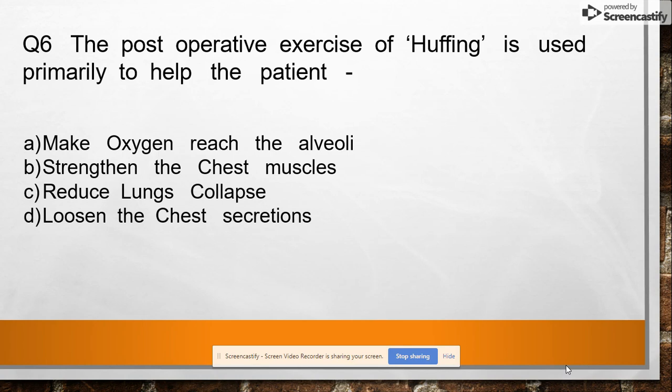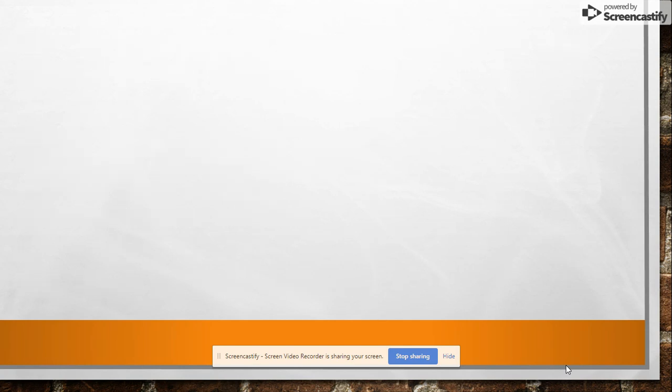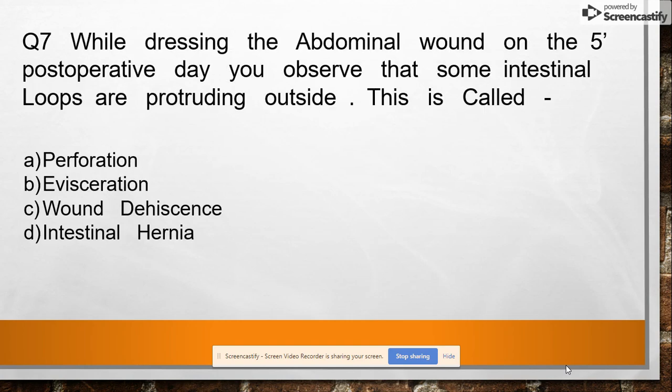Question 6: The post-operative exercise of huffing and puffing is used primarily to help the patient option A: make oxygen reach the alveoli, option B: strengthen the chest muscles, option C: reduce lung collapse, option D: loosen the chest secretions. Answer: loosen the chest secretions.